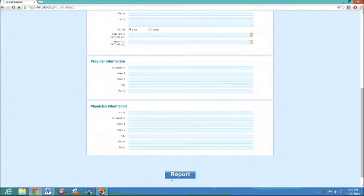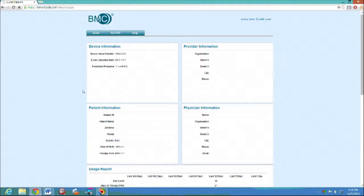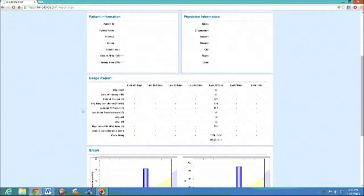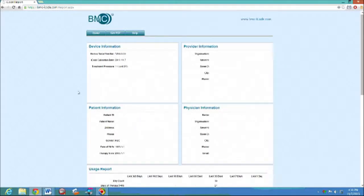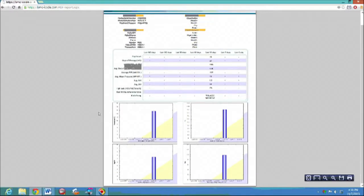Enter the information and select to generate the report. The report may be printed or saved as a PDF. iCode: fast, easy, and above all, absolutely free with no software installation required.